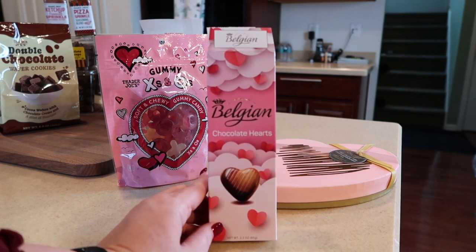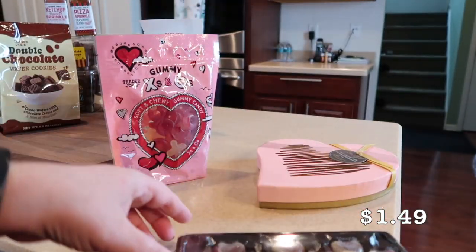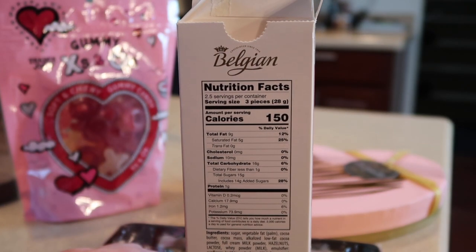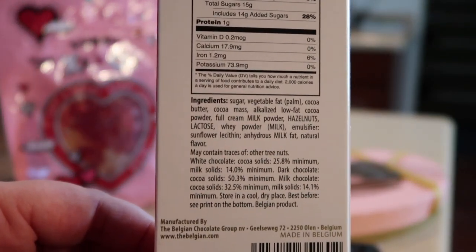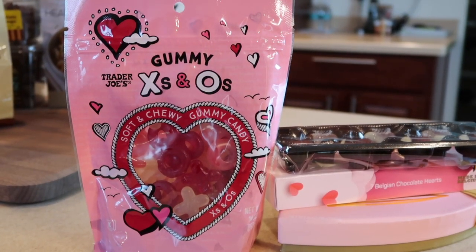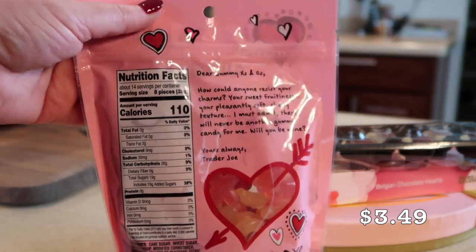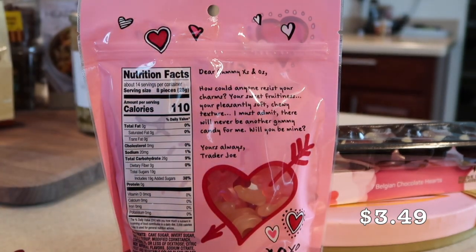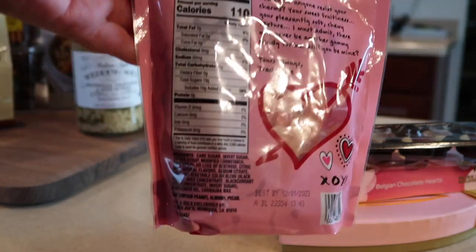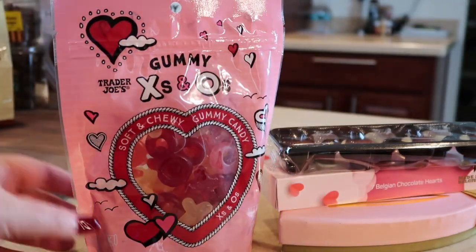Also available are Belgian chocolate hearts — I did open the box because I was going to eat them, but then I thought I'd wait and show you. These little chocolate hearts are so adorable. Here's a shot of the nutrition and ingredients. And of course the gummies — soft and chewy gummy candies in the shape of X's and O's. They always come out with seasonally themed gummies, so if you have someone who likes gummies, these are a great gift.